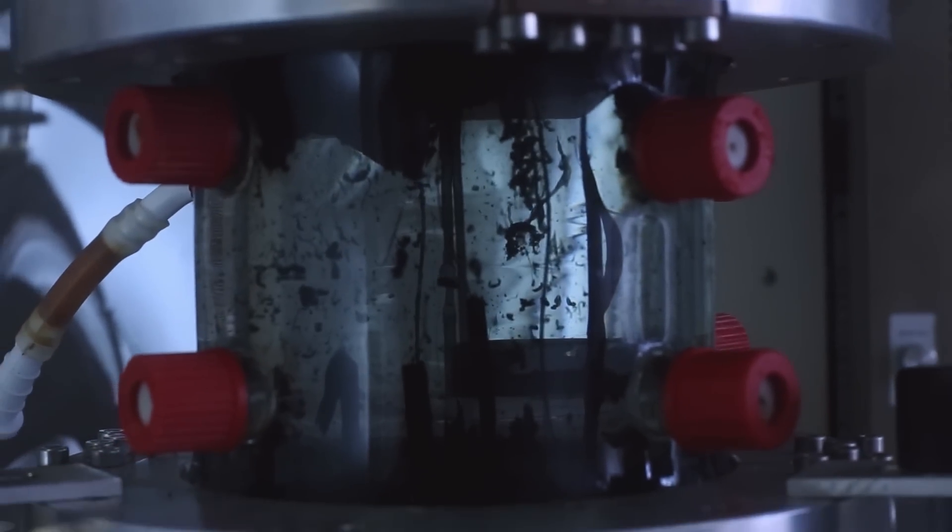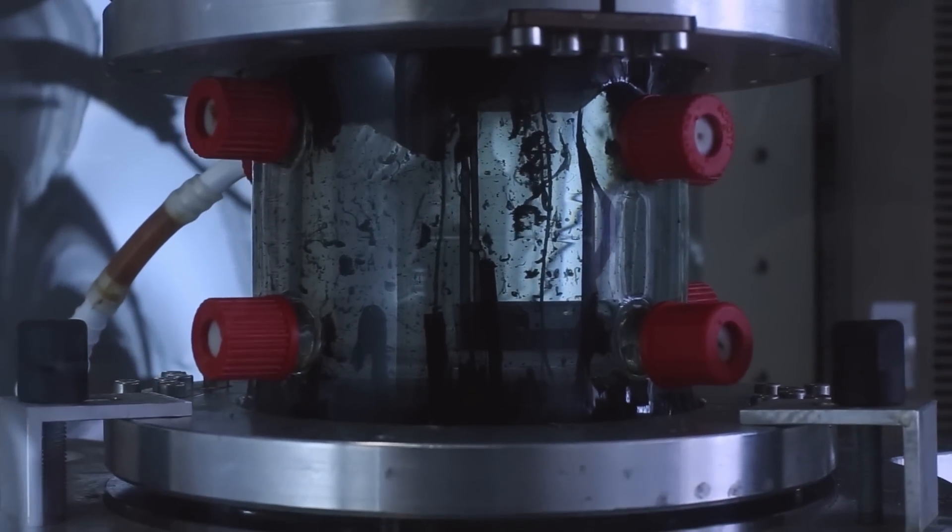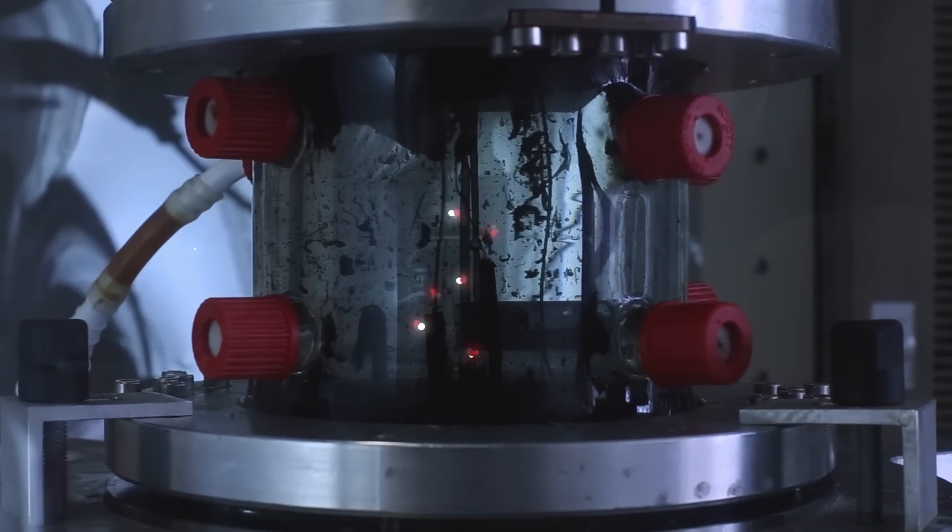These early steps forming organic molecules look promising, but if these molecules are released into the cold ocean they're quickly lost. Any organics produced need to be retained and concentrated within the vents to drive further reactions and eventually form living cells.